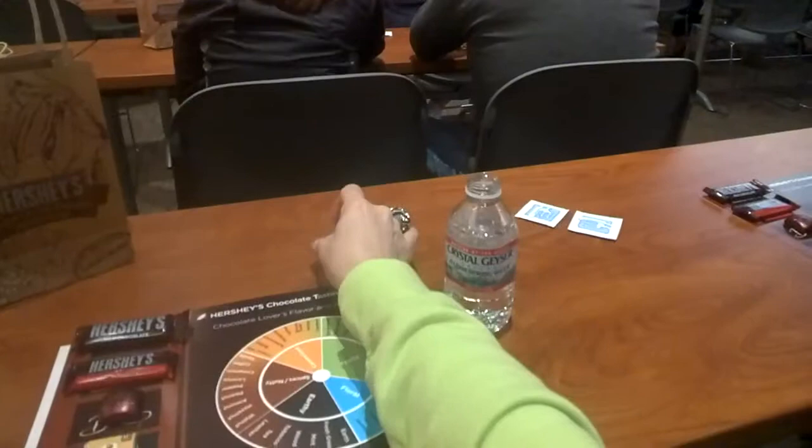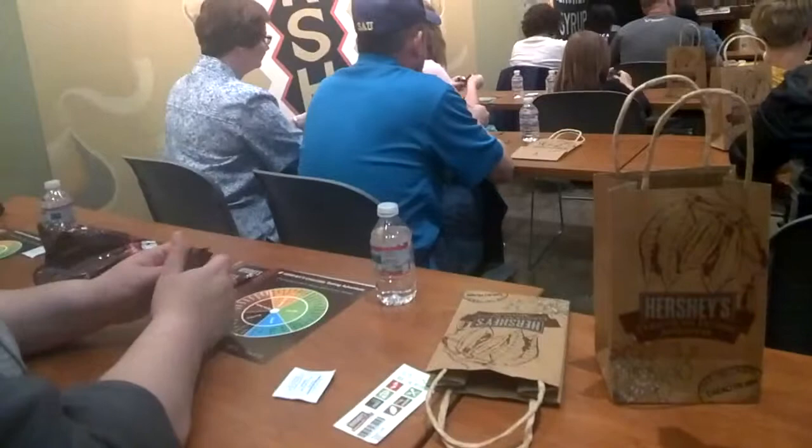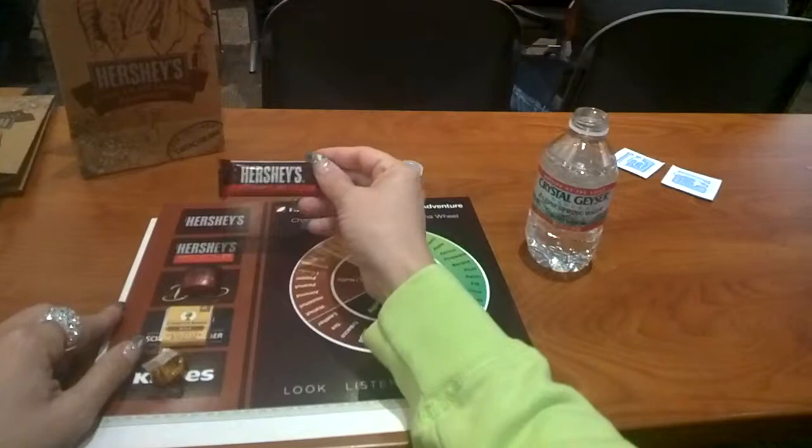Go ahead and open up your Hershey's Milk Chocolate bar. When you get it open, go ahead and place a piece on your tongue. You're starting off with a simple chocolate — there are not too many flavors that you will taste with this piece. The main flavors you will taste are the three or four main ingredients that are in this piece of chocolate.